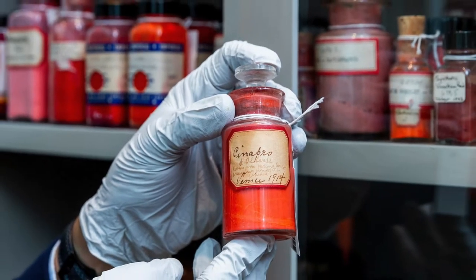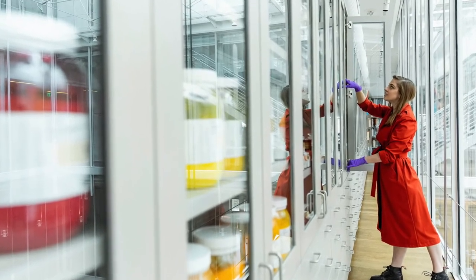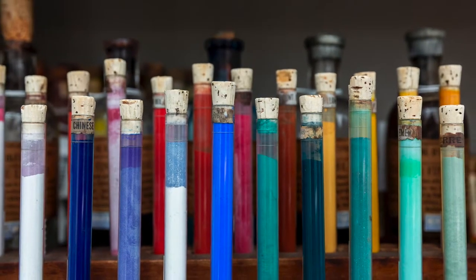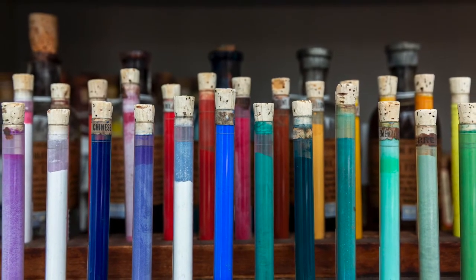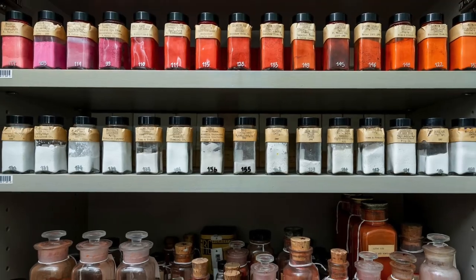Can I see the pigments? That's the first question many visitors ask when they arrive on Level 4 of the Harvard Art Museums and look across the Calderwood Courtyard at our world-famous Forbes Pigment Collection. You can see the pigments — they're always on view, but at a distance.